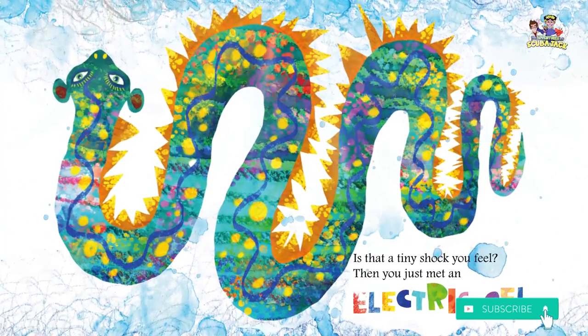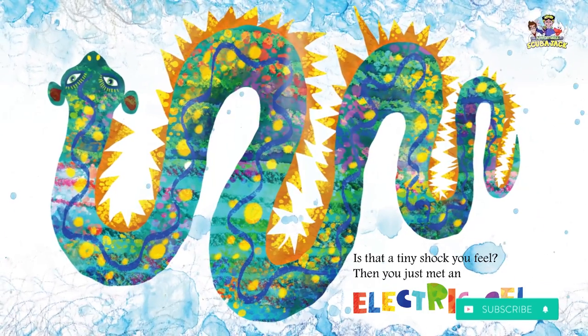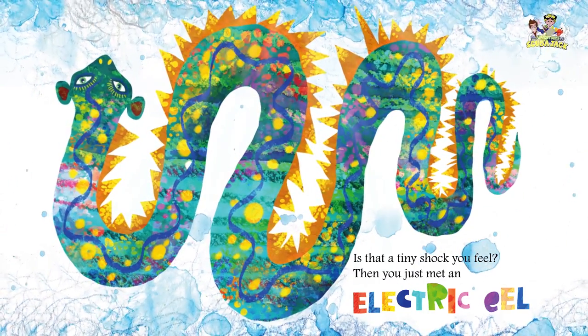Is that a tiny shock you feel? Then you just met an electric eel.